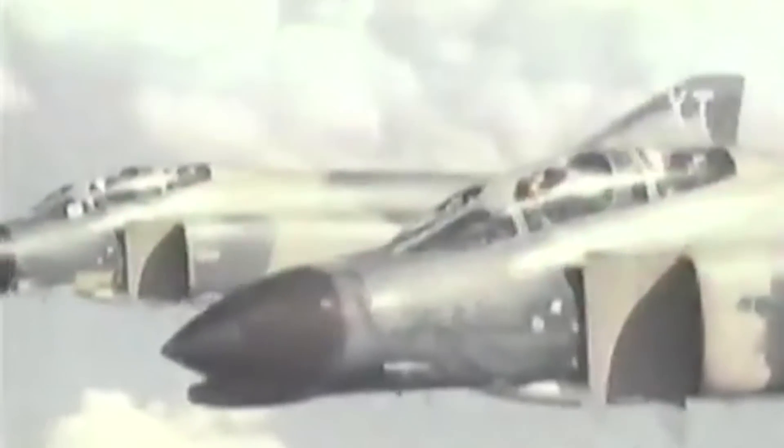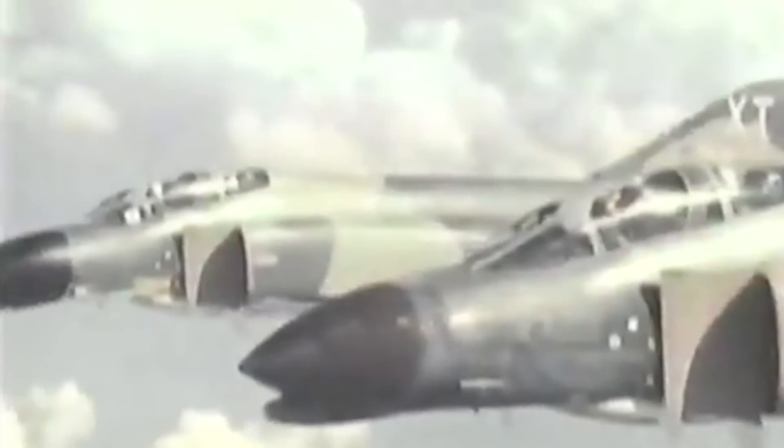The two F-4Cs orbited at 15,000 feet above thick haze. Blue 3 and 4 kept their speed between 300 and 350 knots, both to save fuel and to keep within range of the Sky Raiders and helicopters searching for two downed aviators in the jungle below.